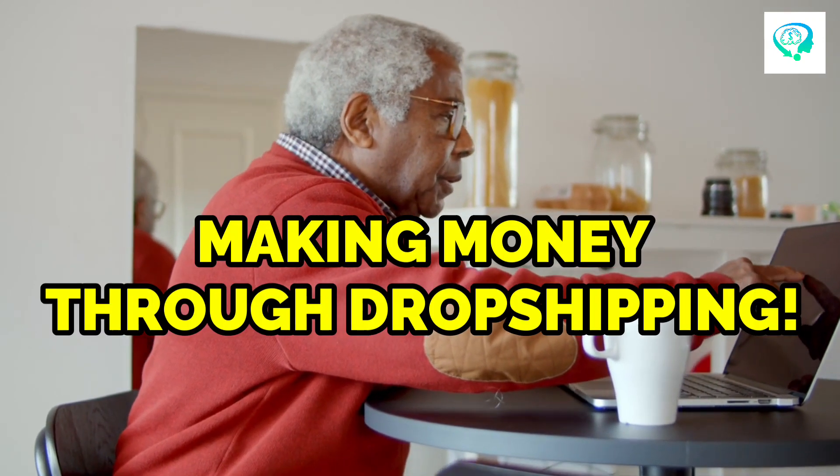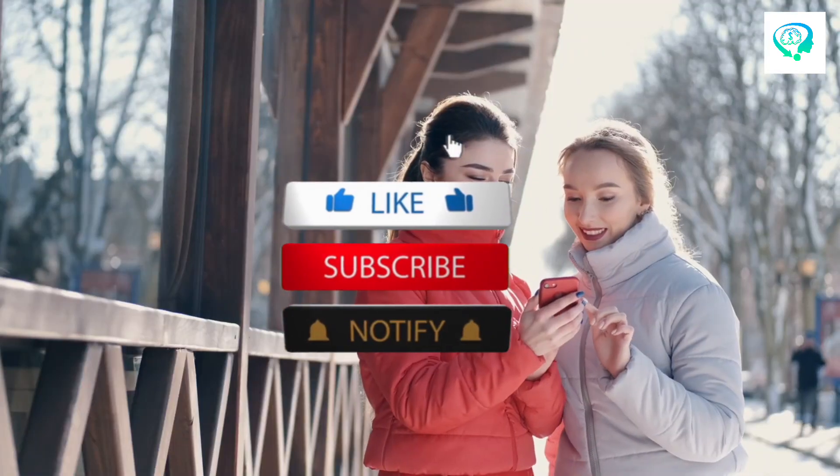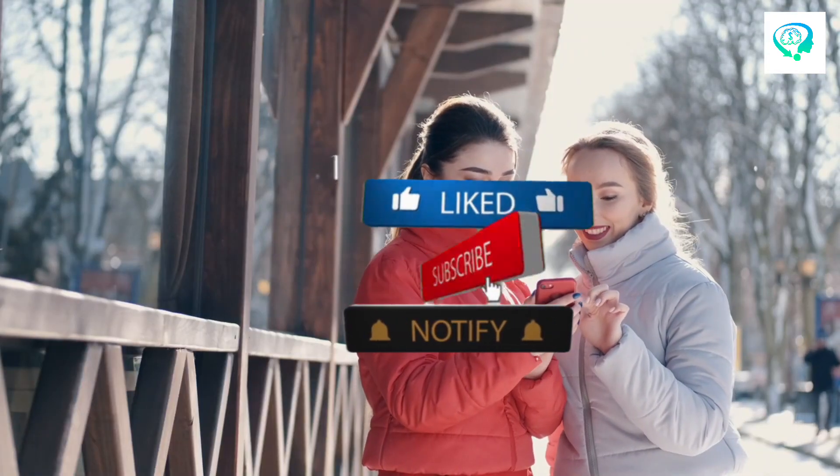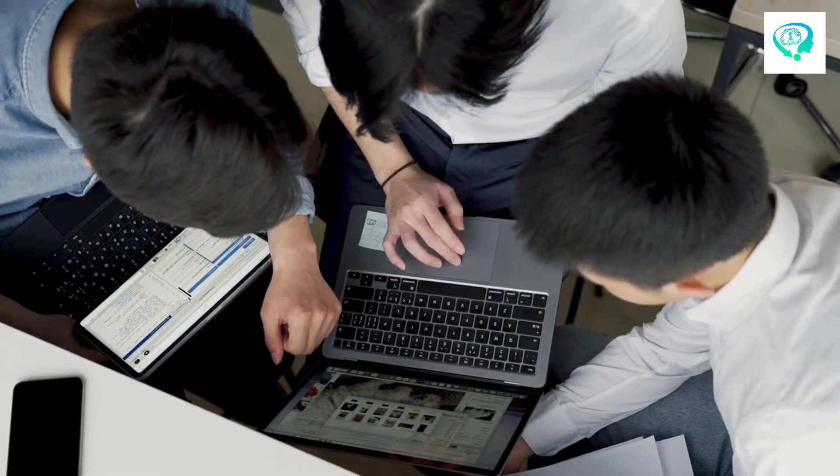And that wraps up our detailed guide on making money through dropshipping. We hope you found these insights valuable and that they equip you with the tools and knowledge to thrive in the world of online retail. Don't forget to like, subscribe, and hit the notification bell for more business tips and tricks. Thanks for watching, and we'll see you in the next video.